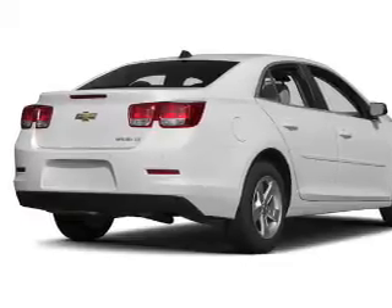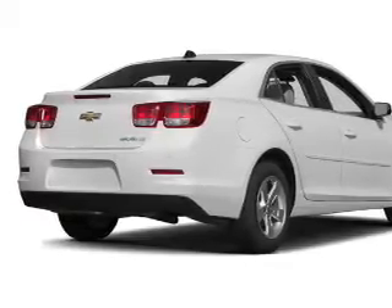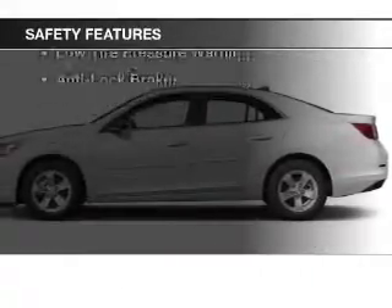Additional features include a trip computer, an MP3 player, air conditioning, and power windows. Safety was made a priority with these features.